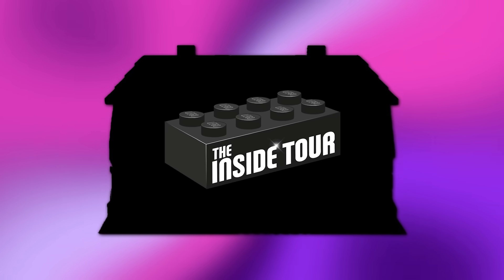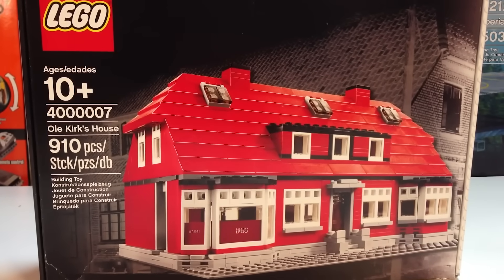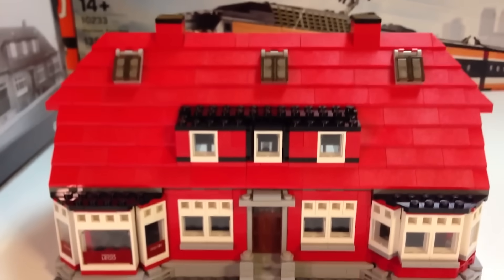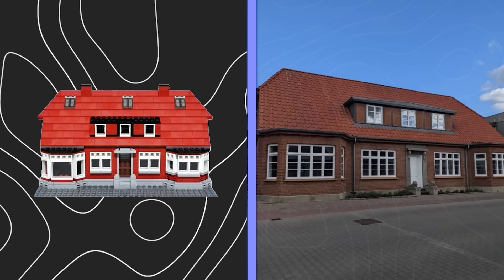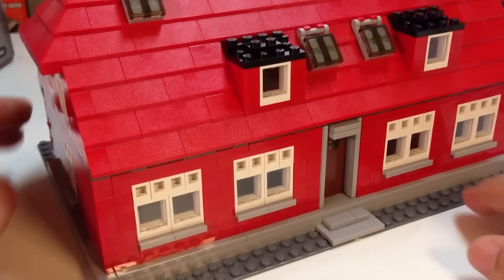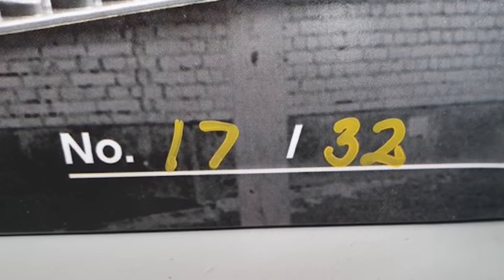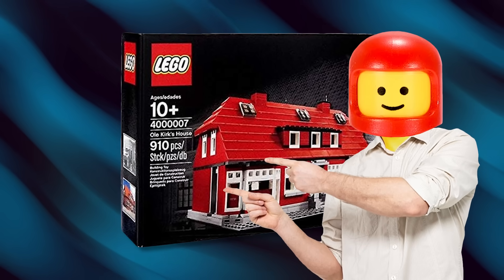Up next is another set from the LEGO Inside Tour, but this one is way more rare than the Tree of Creativity. This is the LEGO Ol' Kirk's House set that was given to attendees of the 2009 LEGO Inside Tour — and believe it or not, only 32 copies were produced, making it one of the rarest LEGO sets ever. The set is a recreation of the real-life home of Ol' Kirk Kristiansson, the original founder of LEGO. The set was later repackaged and reproduced for LEGO employees as a gift, but the original remains highly valuable. One signed and numbered set recently went up for auction and is expected to sell for as much as $2,500.